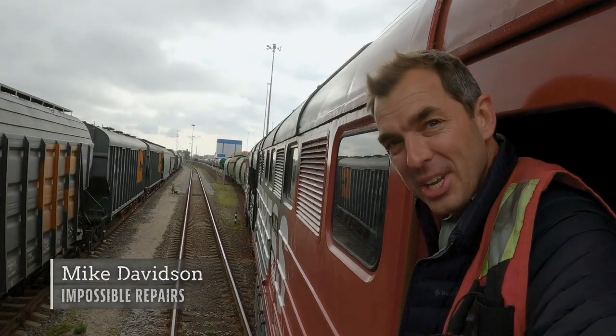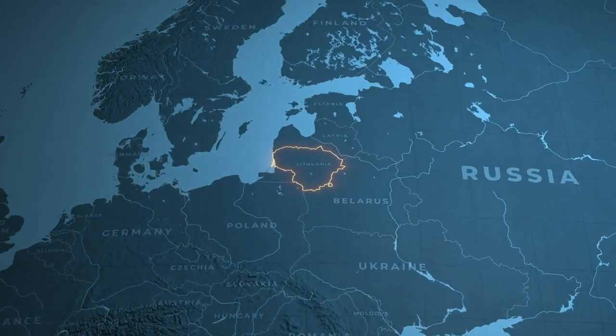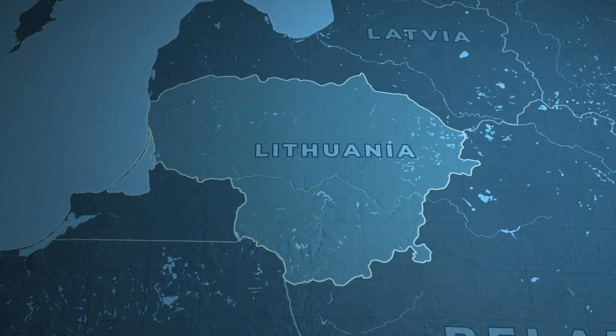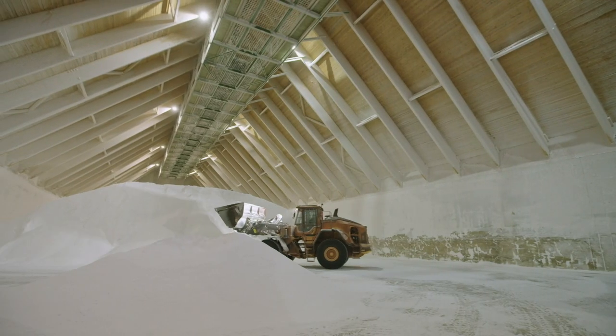Welcome to Lithuania and the port city of Klaipeda. It's a fast-paced world, and here in Lithuania, a country that was once part of the USSR, a heavy-duty business is always on the move.